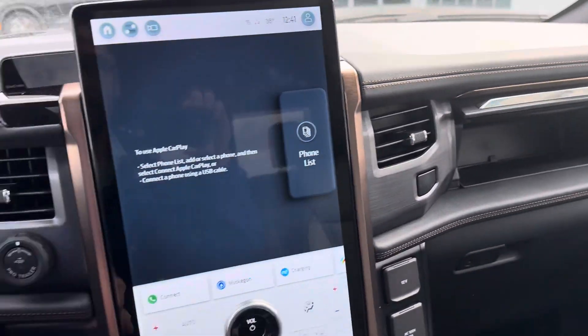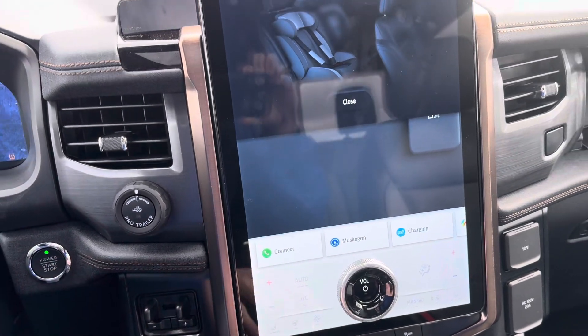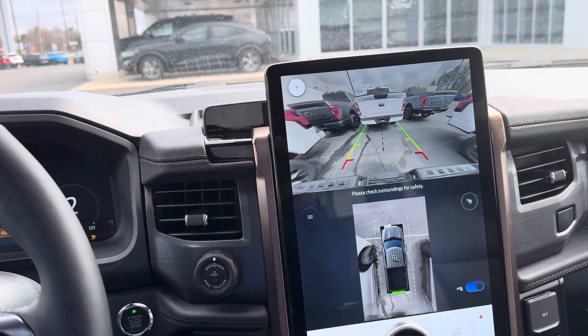Two glove boxes. Awesome, awesome vehicle. Matt Kalo, Great Lakes Ford — 231-206-5423 or matt@greatlakesford.com. Thank you very much for watching.